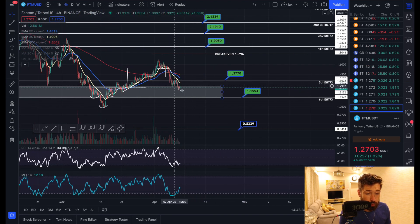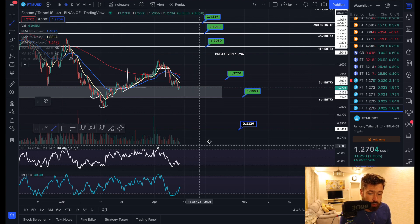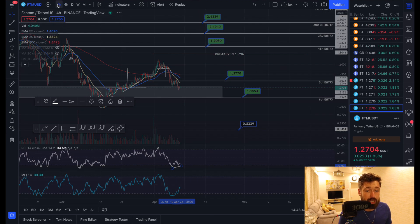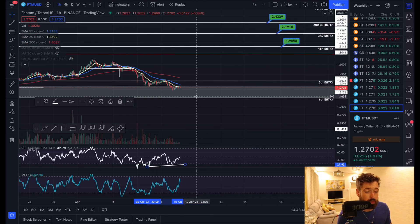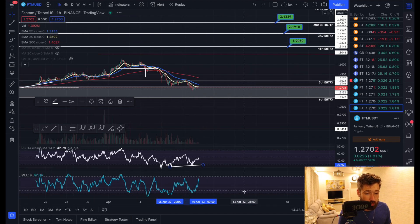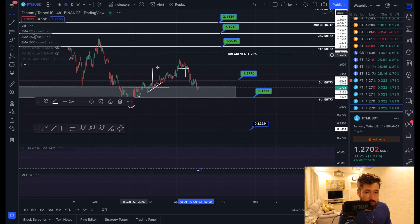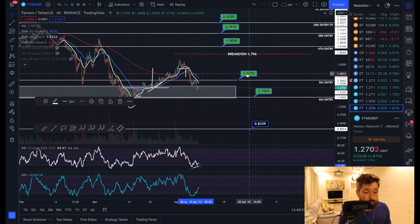We are starting to print a bullish divergence, as you can see on the four-hour — we created a lower low while creating a higher low on the RSI, and money is starting to flow back in, which is usually an early indicator that the bears are running out of strength. On the one-hour time frame as well, you can see we're creating a lower low, higher low on the RSI.